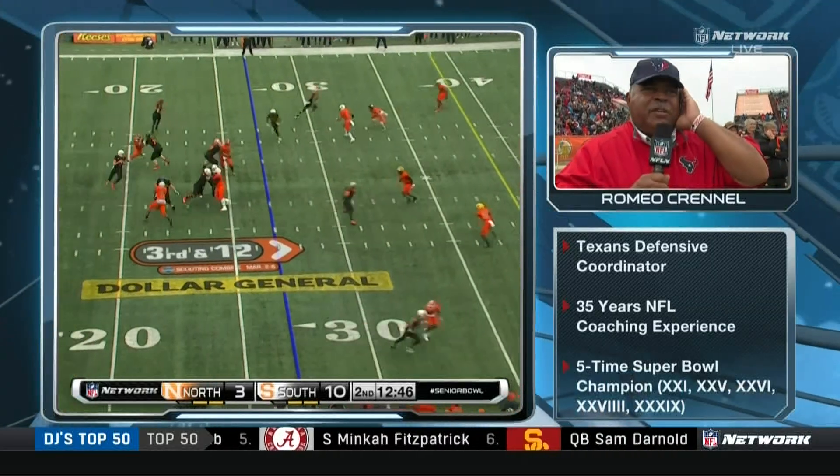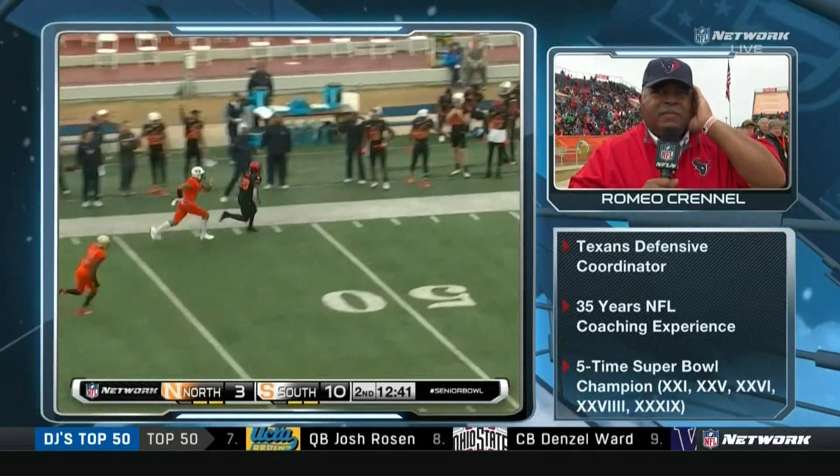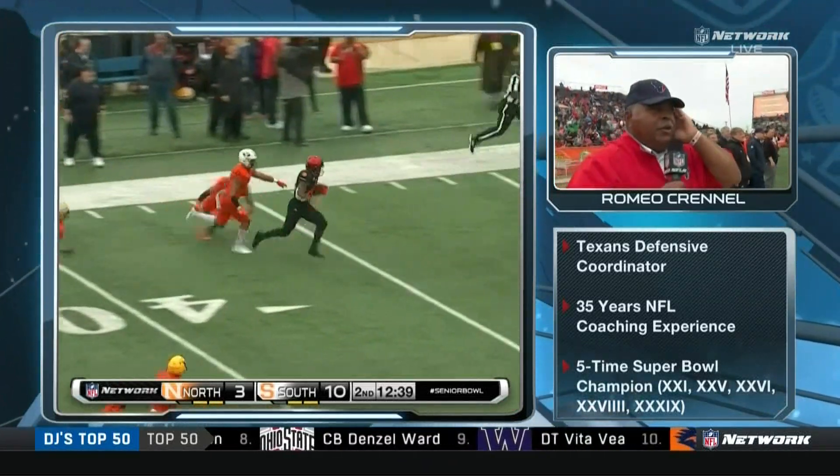I think we're able to identify the pass rushes a lot quicker now than we used to be able to. Oh, nice play! Rashad Penny.